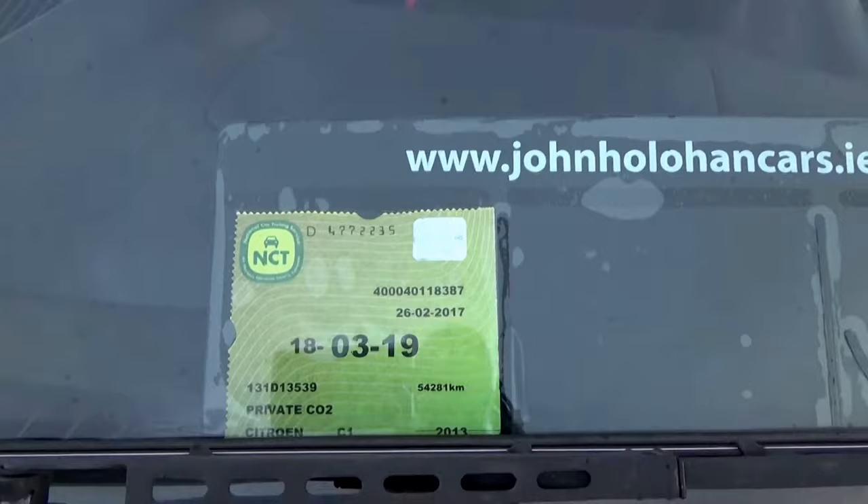NCT on this car is 03/19. John Houlihan's my name. We're established here in Port Arlington since 2007, and we're conveniently located only 10 minutes from Junction 14 on the M7, or 10 minutes from Junction 15 if you're coming from the south.